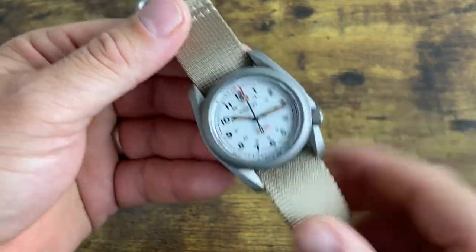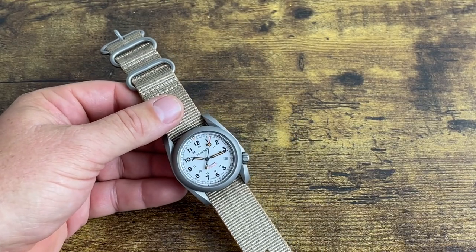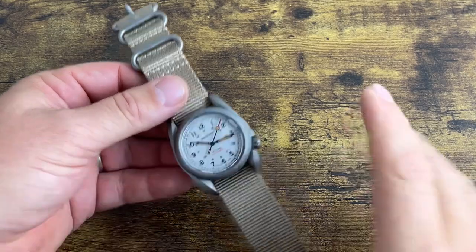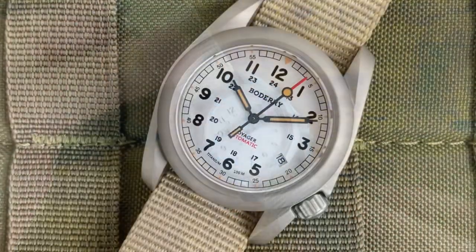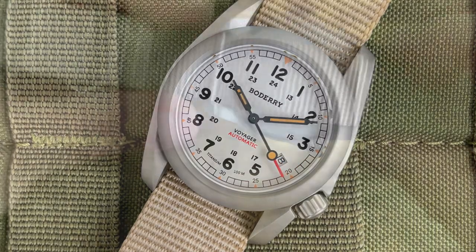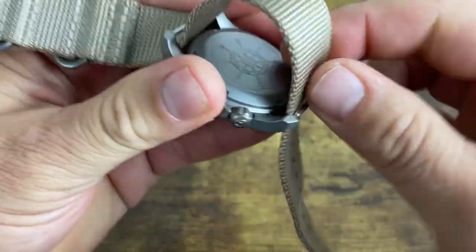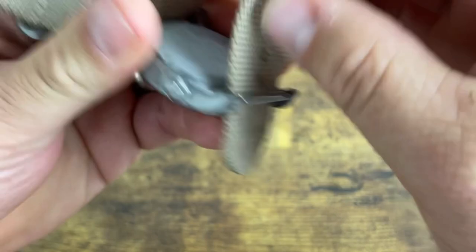This watch was $89. I was blown away — $89 for a solid titanium field watch with a super high-quality, thick NATO strap is crazy value. And this is an automatic, not a quartz, with 100 meters of water resistance. Look at how thick those spring bars are — that's just nuts.